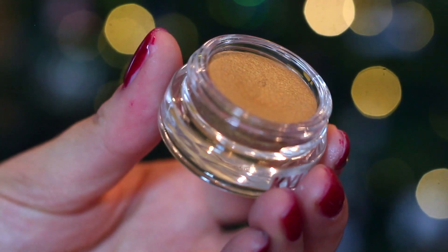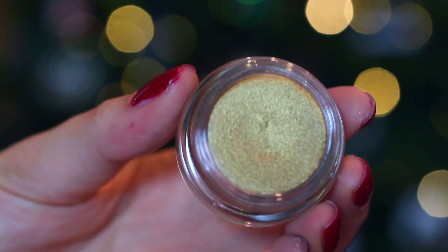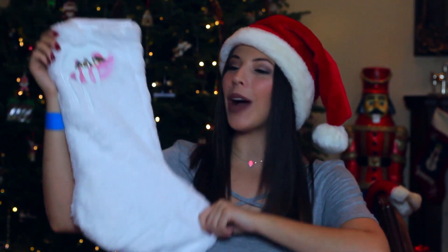The last makeup item in her Merry Bundle is this cream eyeshadow in a yellow gold color — it's nice and shimmery. All of these are really festive and fun for this time of year. Since I purchased this in her initial launch of the holiday collection, it also came with a super cute white stocking with her signature dripping lips logo, which is another bonus that is coming in this giveaway.